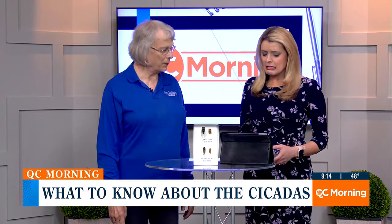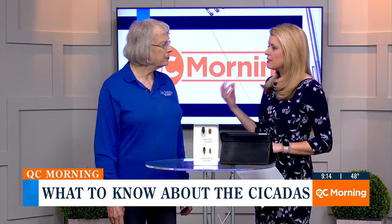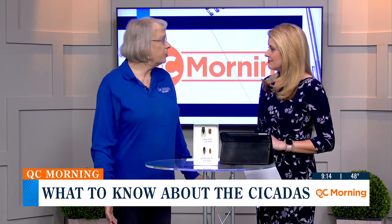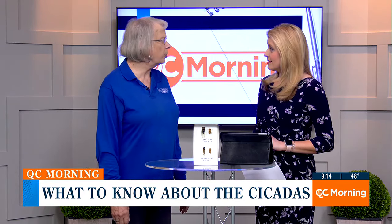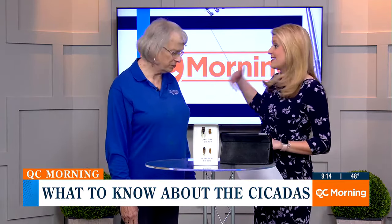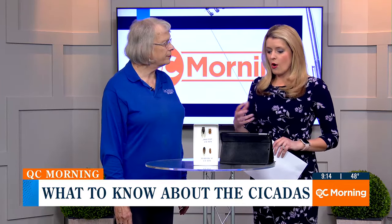A lot of people first think cicadas are just the things that buzz and fly around, but what really is a cicada? A cicada is a sap-sucking insect, similar to aphids, in that they have a beak that they put in and suck the sap off of new growth on trees. They just want the sap — just like we're after the sunshine and the smell of flowers.